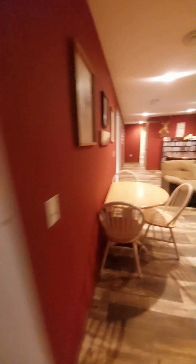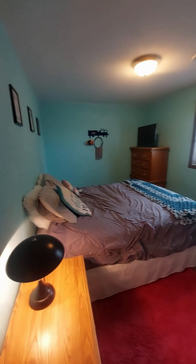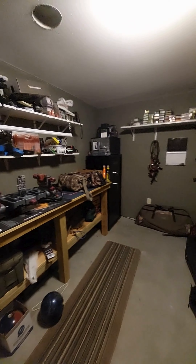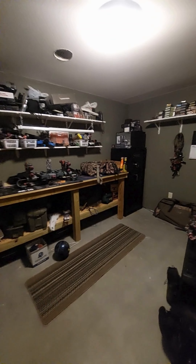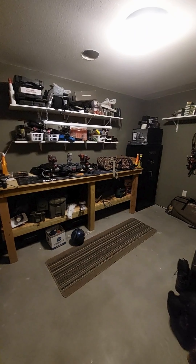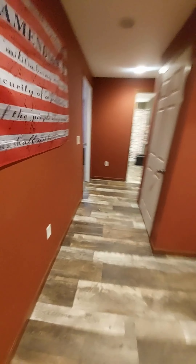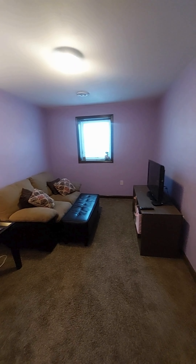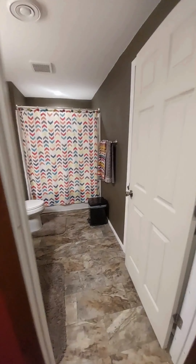Bedroom number four. Bedroom number five. Right now this is their gun and ammo room, but it could be a play area, a very nice video game room, or an office. Here is bedroom number six, another full bath, and bedroom number seven.